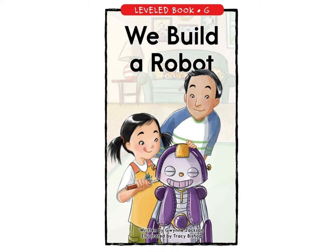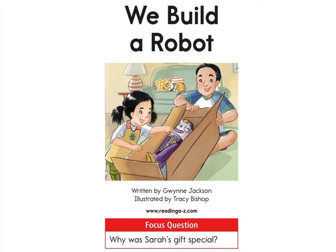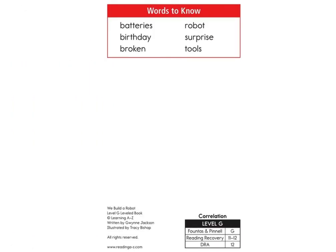We have a wonderful story called We Build a Robot. The question we're focusing on today is: why was Sarah's gift special? We have some vocabulary — these words should be familiar. If you scroll up on this team's page, you'll see the vocabulary box with the pictures and definitions.